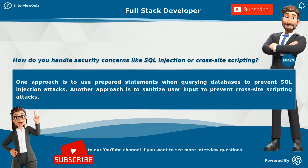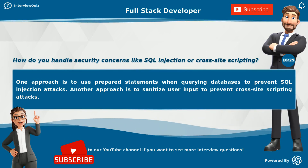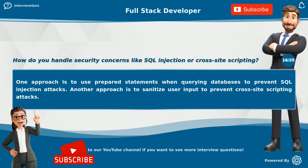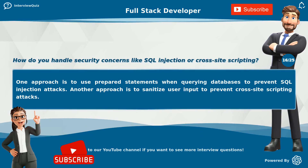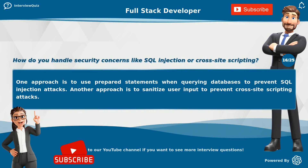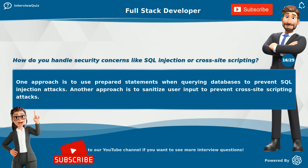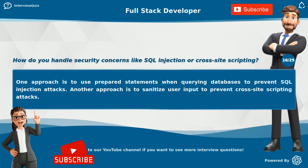How do you handle security concerns like SQL injection or cross-site scripting? One approach is to use prepared statements when querying databases to prevent SQL injection attacks. Another approach is to sanitize user input to prevent cross-site scripting attacks.